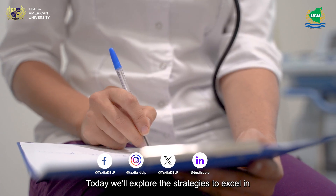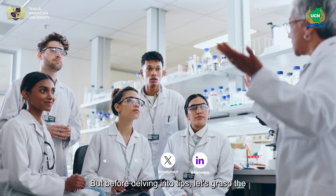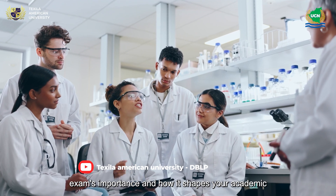Today, we'll explore the strategies to excel in the PhD clinical research entrance exam. But before delving into tips, let's grasp the exam's importance and how it shapes your academic path.